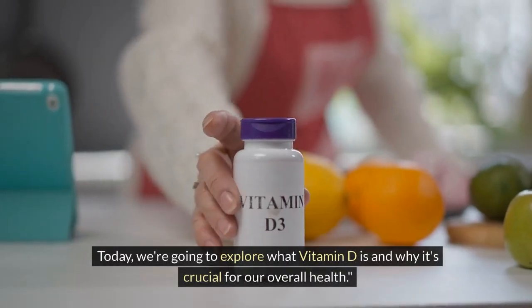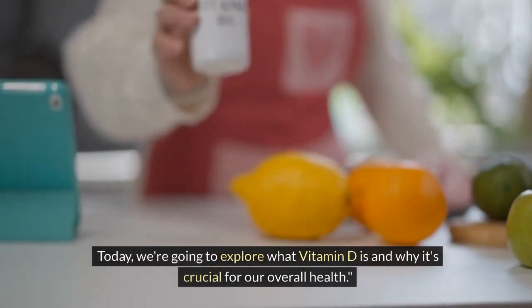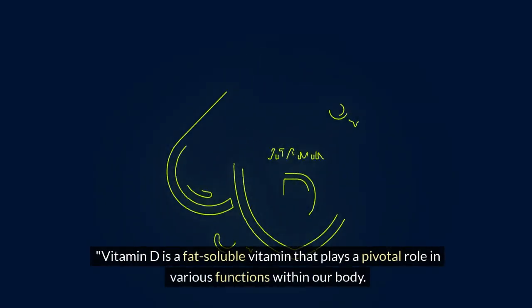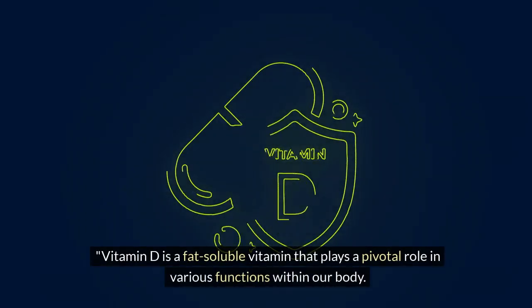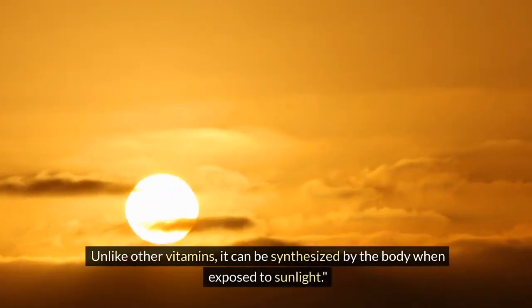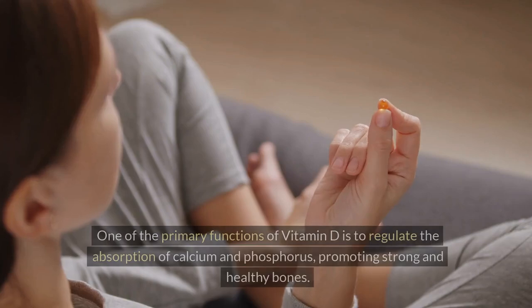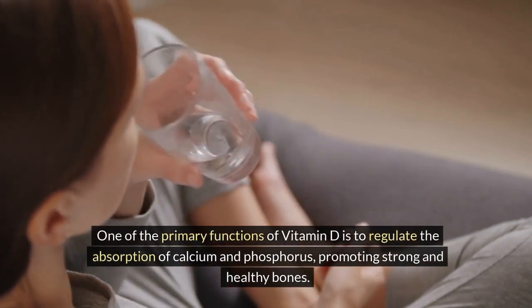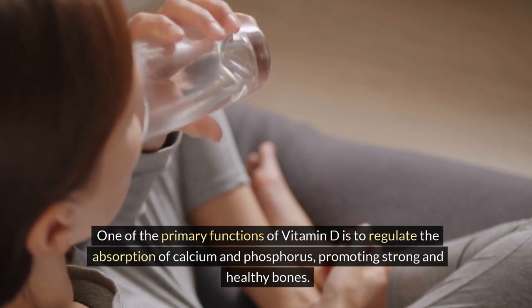Today, we're going to explore what vitamin D is and why it's crucial for our overall health. Vitamin D is a fat-soluble vitamin that plays a pivotal role in various functions within our body. Unlike other vitamins, it can be synthesized by the body when exposed to sunlight. One of the primary functions of vitamin D is to regulate the absorption of calcium and phosphorus, promoting strong and healthy bones.